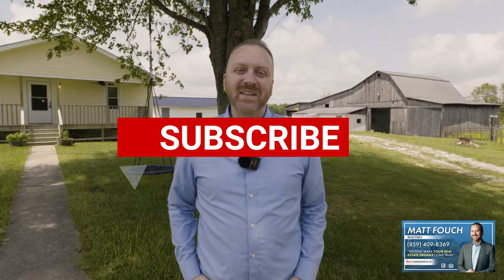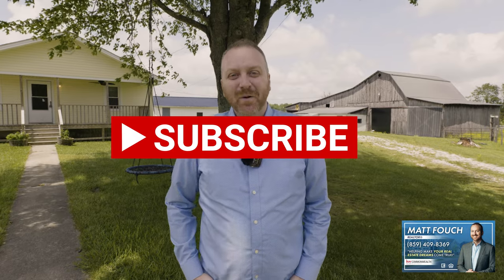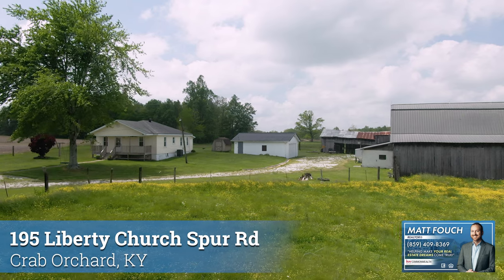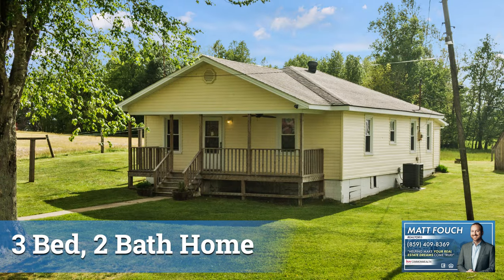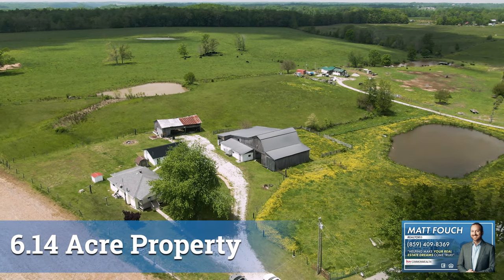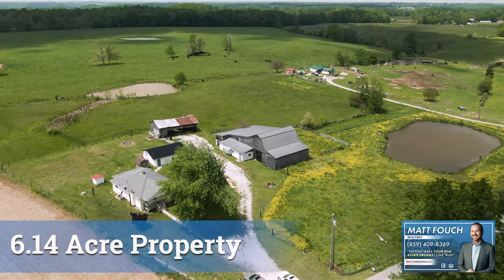I'm so glad you joined me for this home tour. If you're looking for property in Kentucky, then this is the channel to be at. Make sure you hit the subscribe button while you're here. Today we're looking at 195 Liberty Church Spur Road. This property is a three bedroom, two bath home. It's got six acres with a barn, a detached two car garage, a shed, and two ponds. So if you're looking for a homestead here in the state of Kentucky, this property is for you.